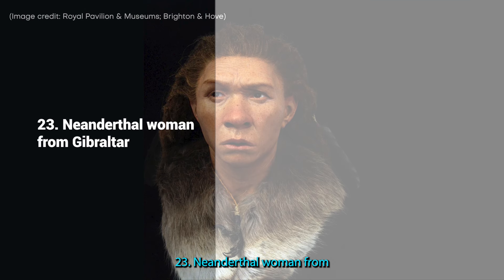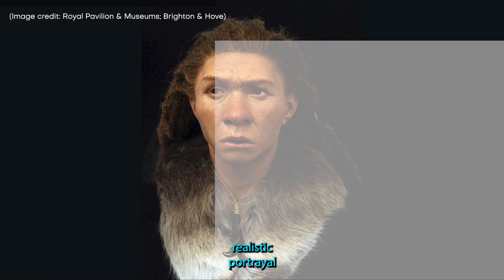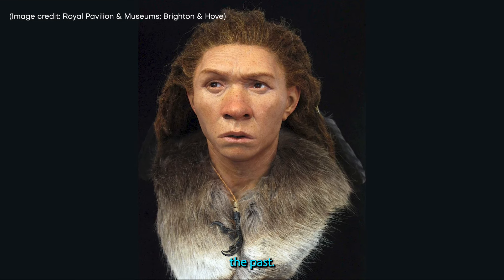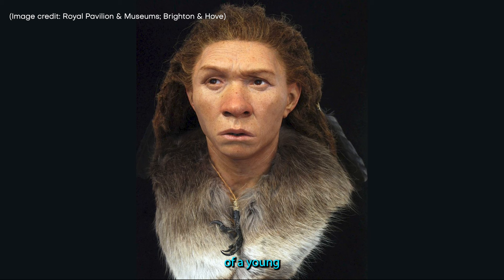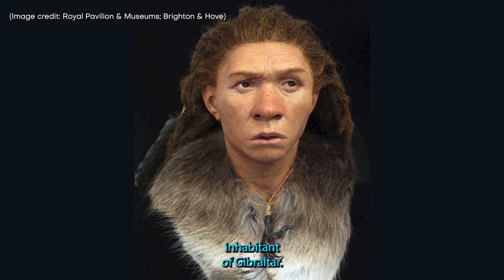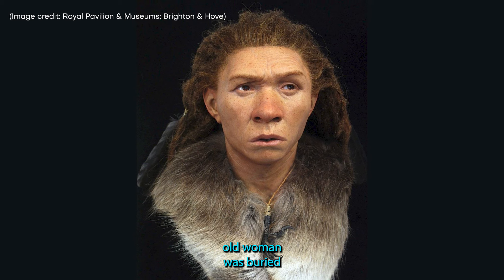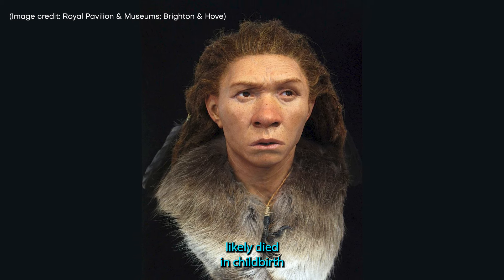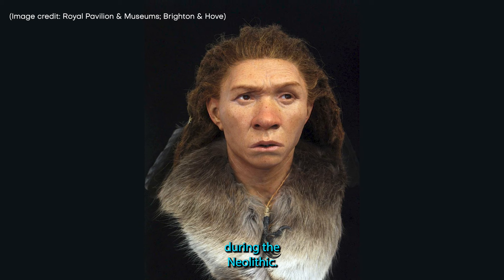23. Neanderthal Woman from Gibraltar. This hyper-realistic portrayal gives us a glimpse 40,000 years into the past. Here we see the face of a young Neanderthal woman who was an early human inhabitant of Gibraltar. The 20-year-old woman was buried with a tiny baby resting on her chest, a sad clue that she likely died in childbirth during the Neolithic.